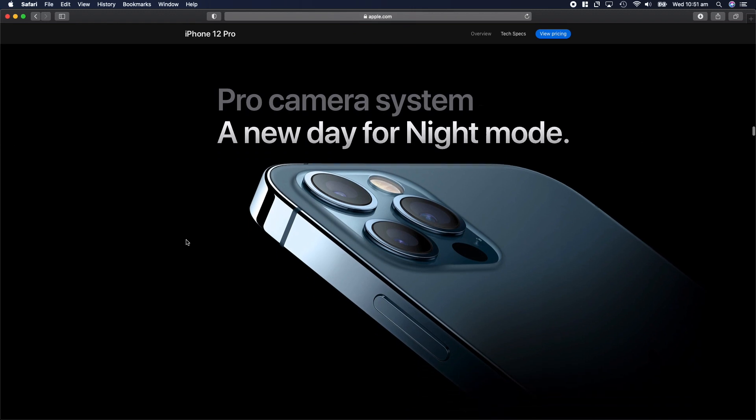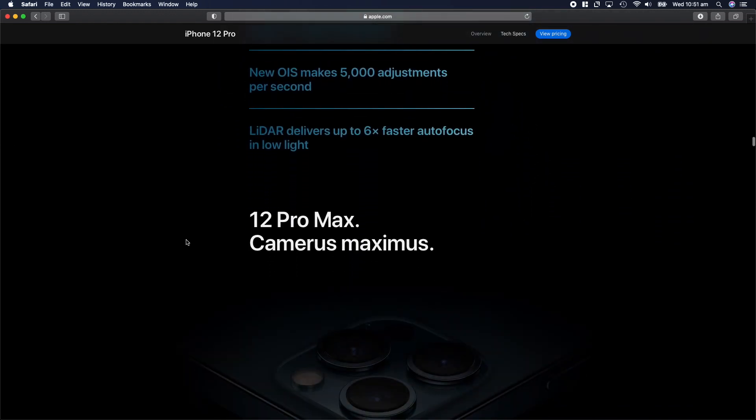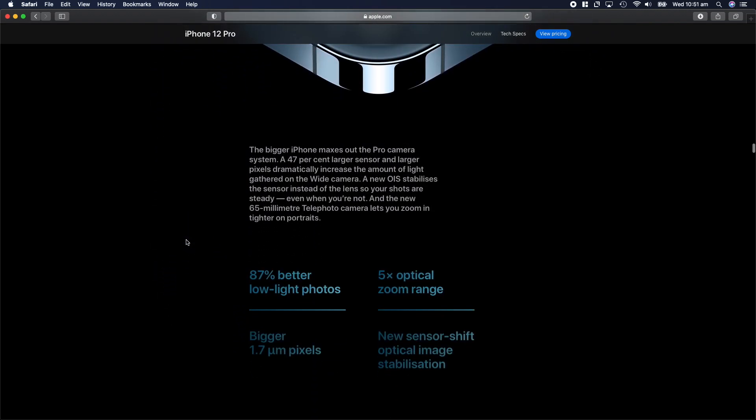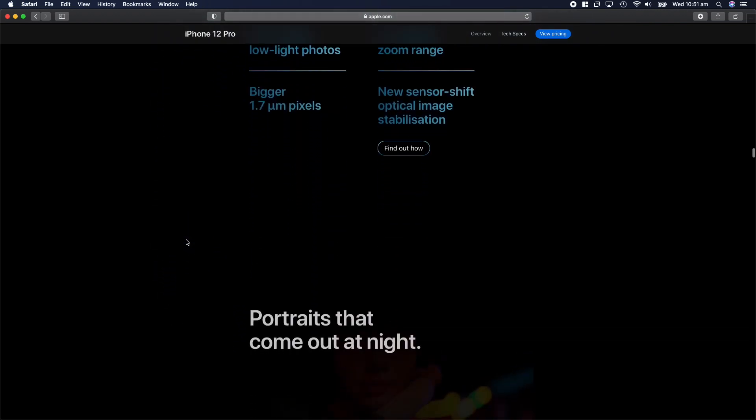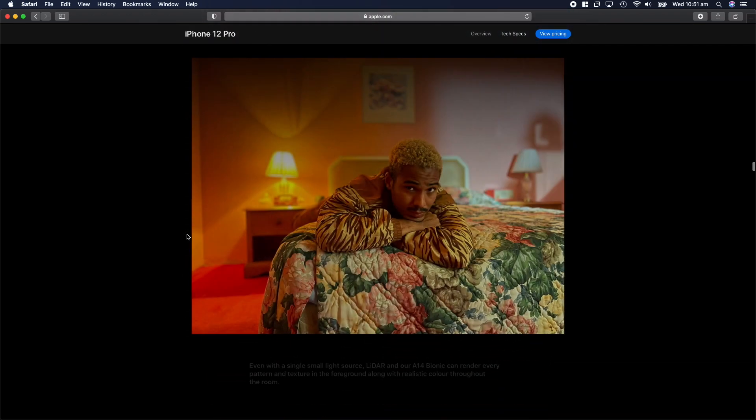They've also improved the sensors on the iPhone Pro cameras, which will capture 87% better low-light performance and offer a 5x optical zoom range. This time you'll also see portrait night photography for all the iPhone models, which is going to be amazing. I was waiting for this feature for a long time and was expecting Apple to bring it in the previous model, but as they say — better late than never.